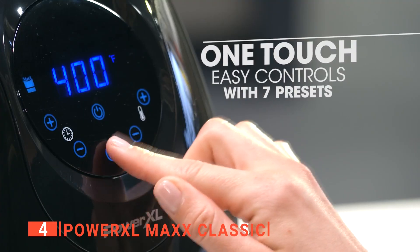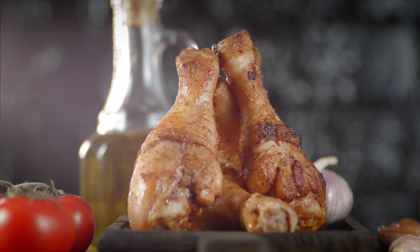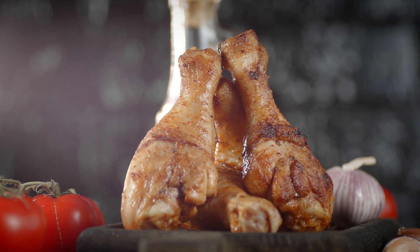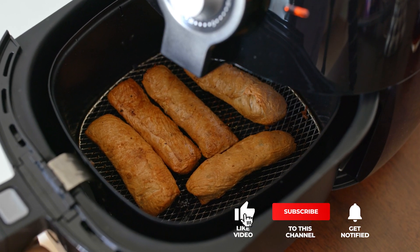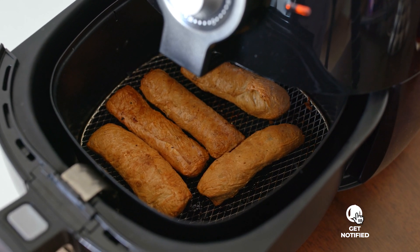The PowerXL Maxx Classic is suitable for large but busy homes that want several preset functions to save time and avoid customizing settings every time. Still haven't found an air fryer for large families that meets your needs? Keep watching because we have more lined up. If this is your first time visiting our channel, be sure to subscribe and hit the bell icon to receive notifications of our next videos.